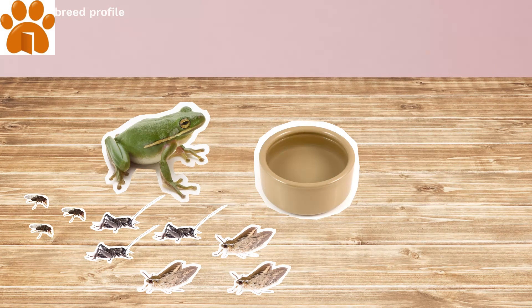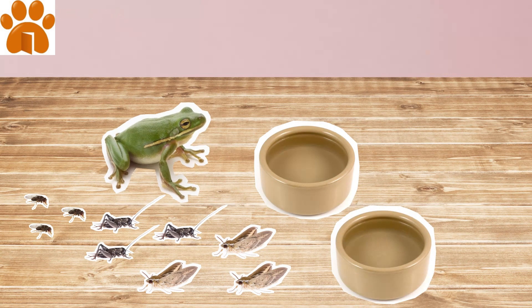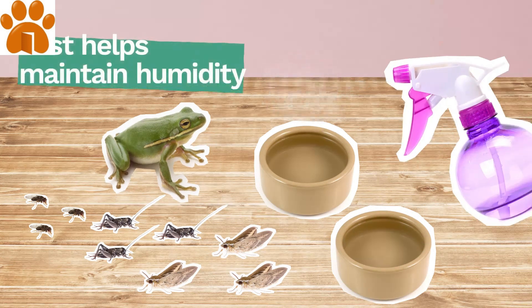Be sure to provide dechlorinated water in two forms: in a shallow dish, as these frogs aren't good swimmers, and also as a daily mist.